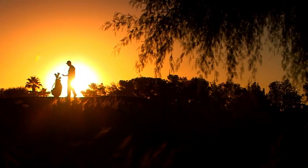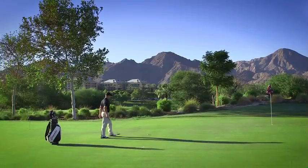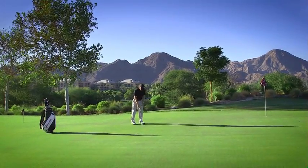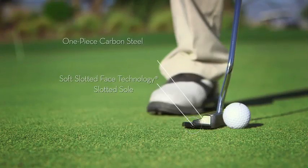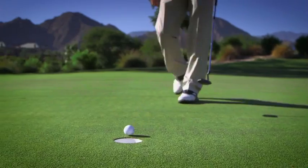The moment you pick up a Kenny Giannini putter, you'll understand the unmatched feel and balance that has delivered over 100 tour wins. One piece of carbon steel that is the look, feel, and balance of winning.